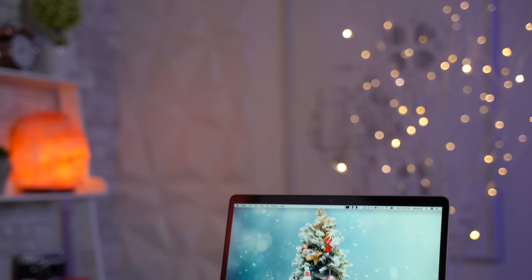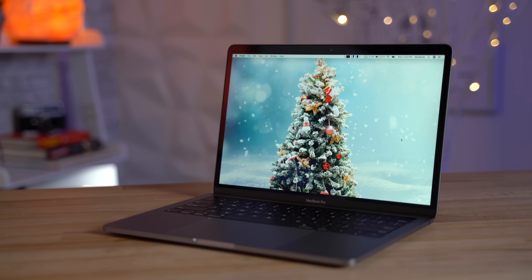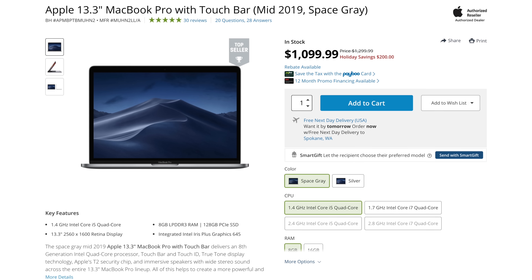The answer to that question is different for each person and their specific use case, but in this video I'll give you 5 reasons why you should buy the base 13-inch MacBook Pro right now.